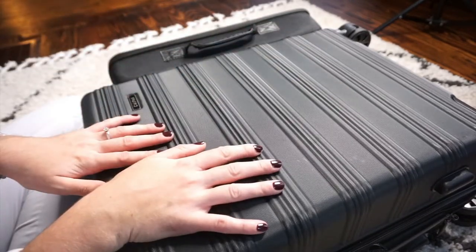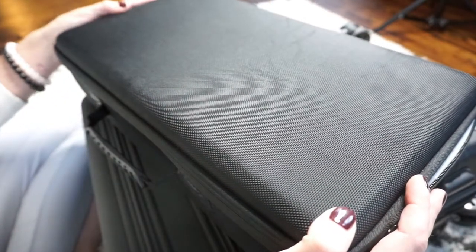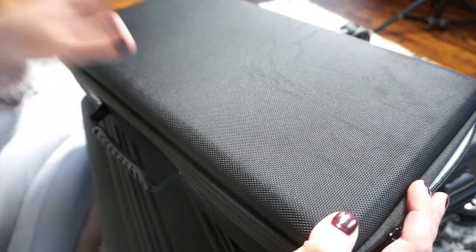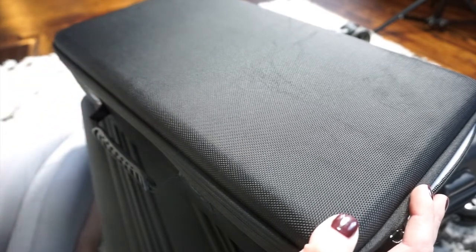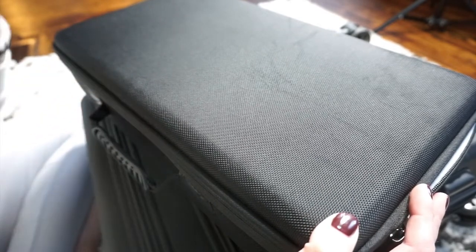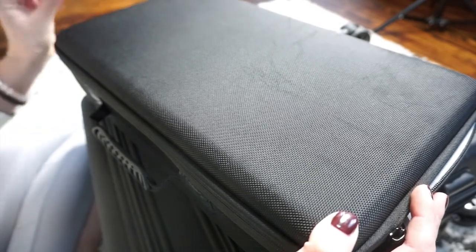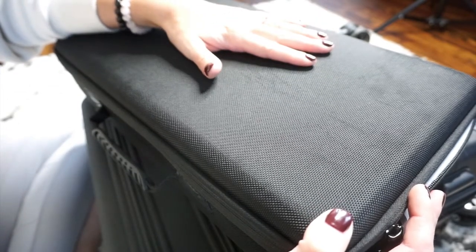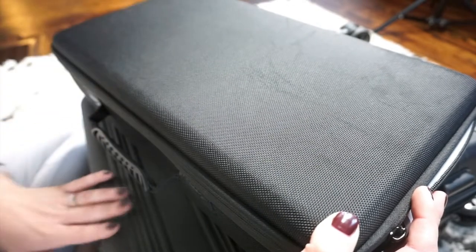Before I open up my big suitcase, I want to share what's in this case right here. This case actually contains just my blow dryer. Yes, I'm that excessive! This is my Dyson blow dryer. Since this blow dryer is not the cheapest thing on the market, I like to keep it in its own case so I know it's safe, wrapped up properly, and will stay in its best condition.